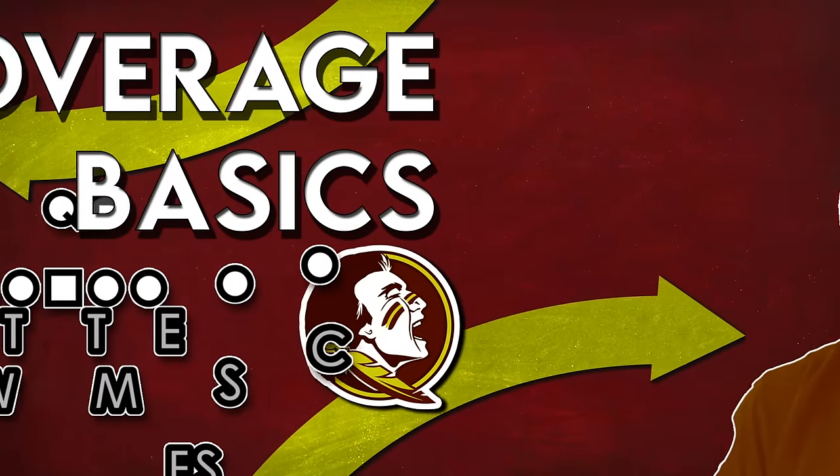Coverage concepts are some of the least discussed but most important aspects to understanding the strategy behind the game of football. Before we take the time to look at any specifics of Adam Fuller's defense at Florida State, I thought it would be worth my time to touch on some core concepts that will make those later discussions go a bit smoother.